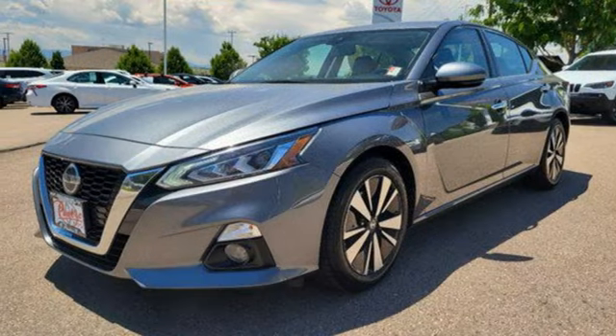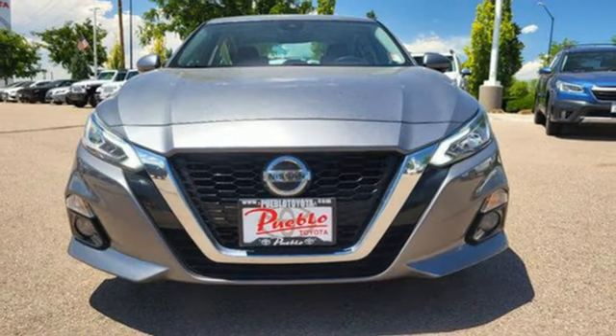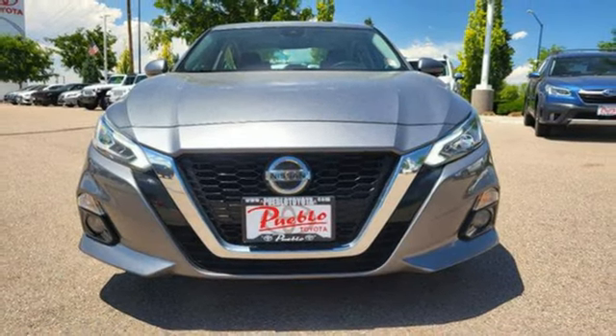Inline four-cylinder engine. Express open and close sliding and tilting sunroof. Gas pressurized shocks. And integrated navigation system with voice activation.